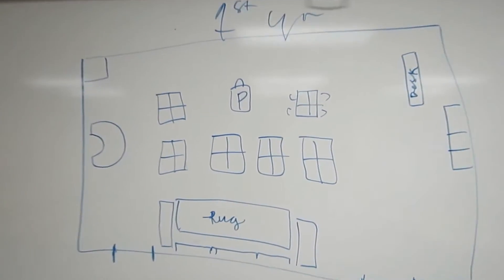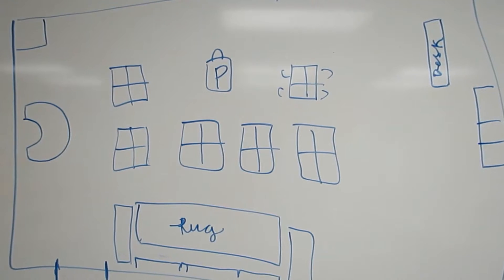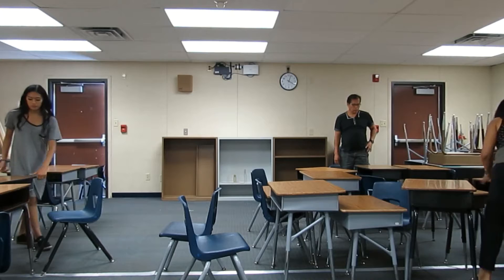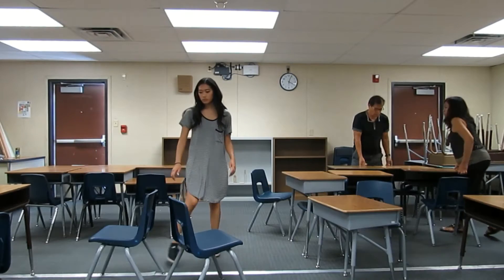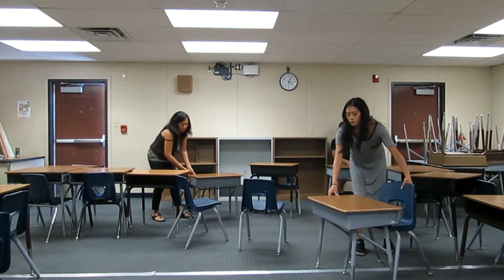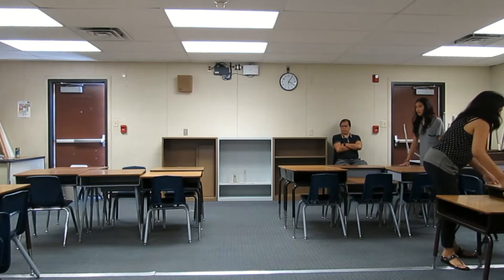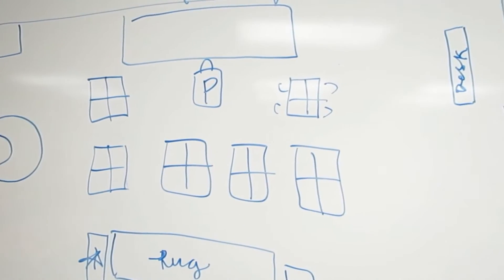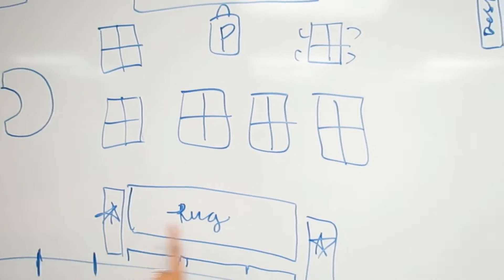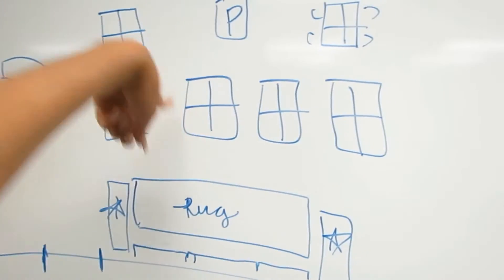So this is the plan for the classroom. These two are IKEA bookshelves I want to buy — bookshelves for the library.